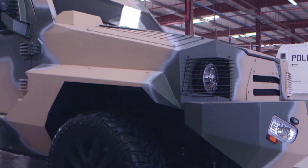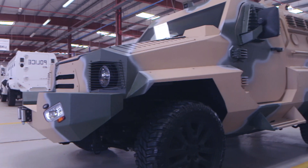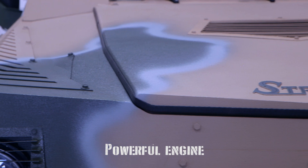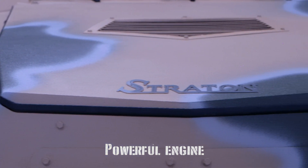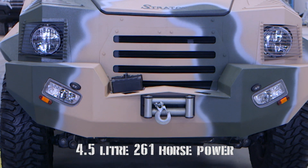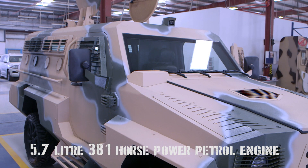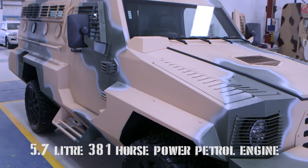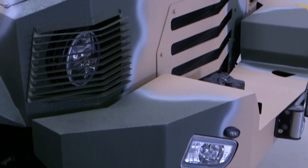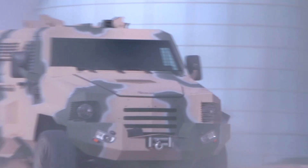the Stratton has demonstrated exceptional survivability, both in tests and in operational conditions. Power comes from three powerful engine options: the 4.5 litre 261 horsepower, the 4.6 litre petrol 347 horsepower, and the 5.7 litre 381 horsepower petrol engines, with automatic transmission and speeds of up to 140 kilometers per hour.